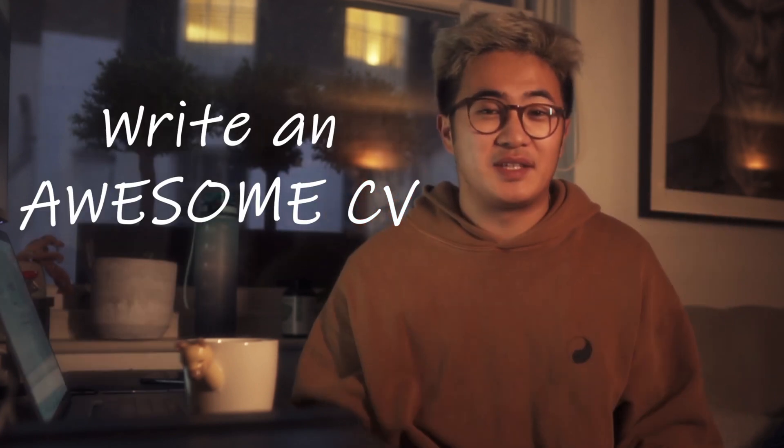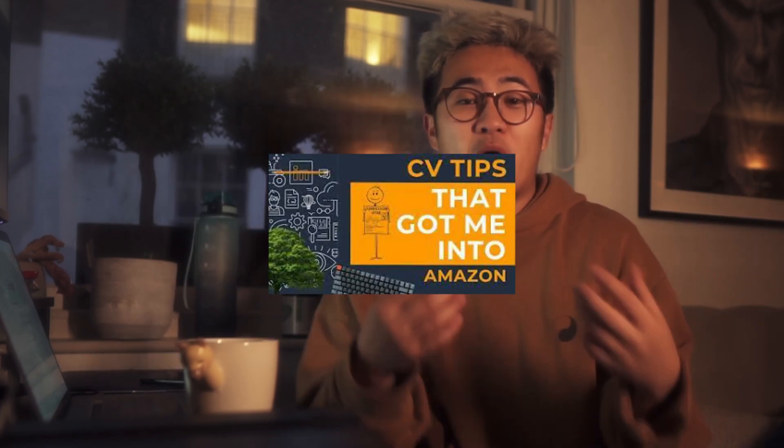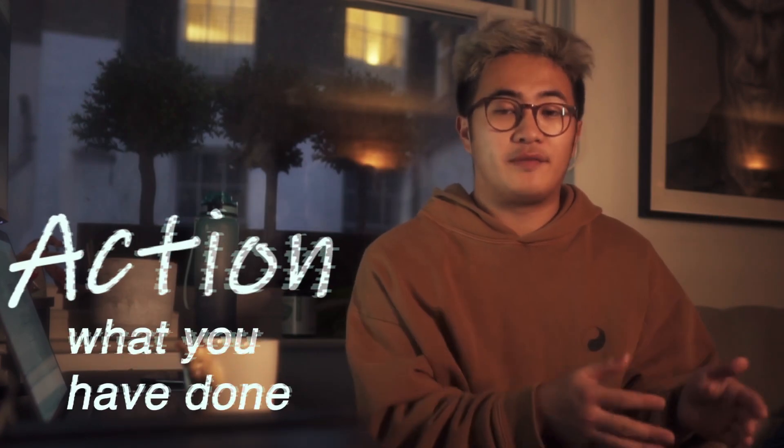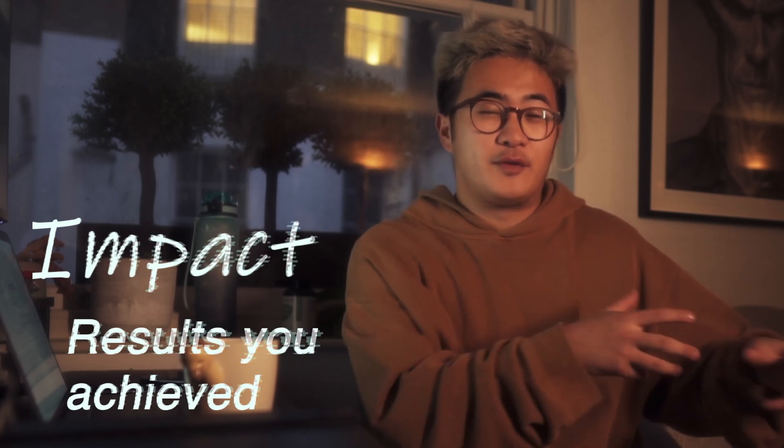Now that you've got certified and done your three projects, you need to write an awesome CV. You can check out my previous video on how to write a CV, but to summarize: use action and impact — action being what you've done, and impact being a quantitative or qualitative measurement of the results you achieved. Get your friends, university career advisors, or message people to review your CV and make sure it's ready to send to Amazon.